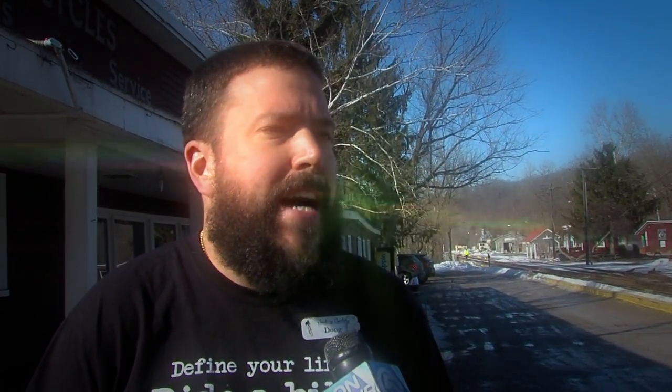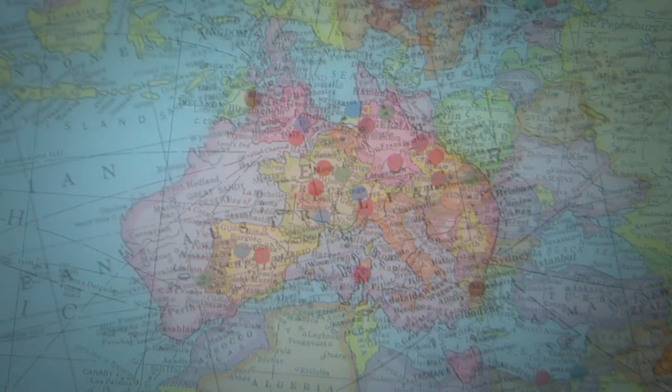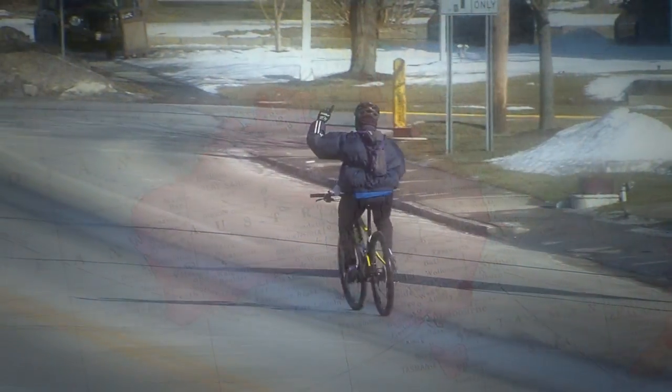We get people from all over the country and all over the world. We have a map in the store of dots showing where people have been here from around the world, so it's neat to see. It's not just cyclists.